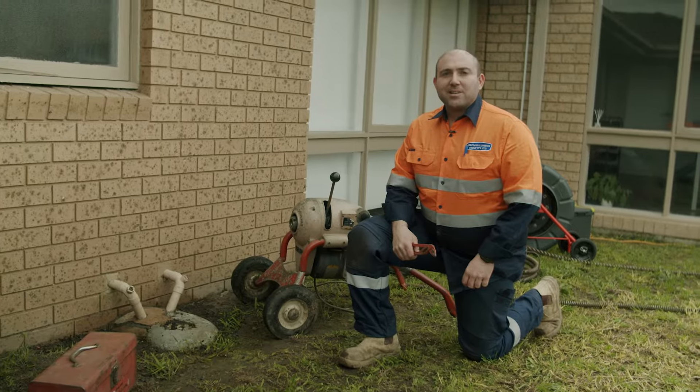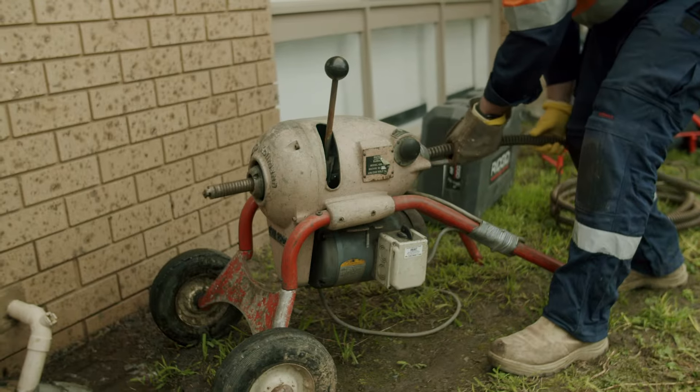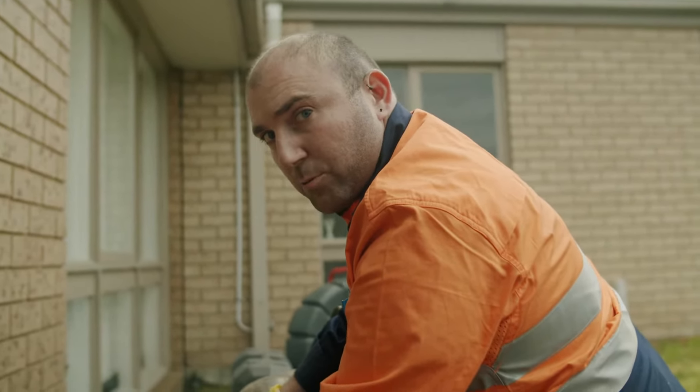Hey guys, we're out at this blockage today, we're gonna get stuck into it. We're going to feed this down into the drain right now and see what we can pull out.